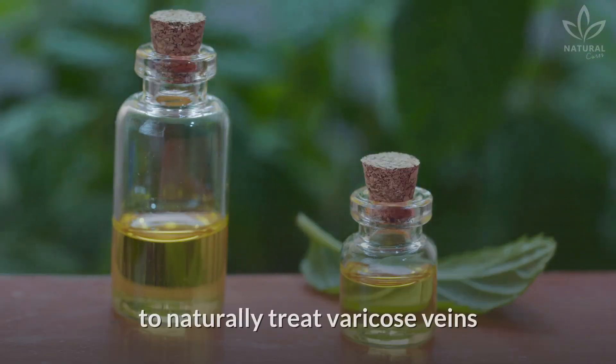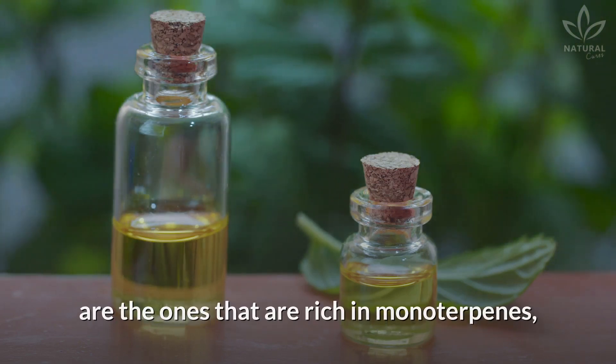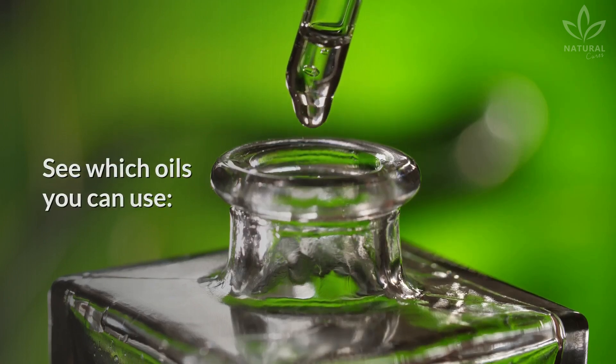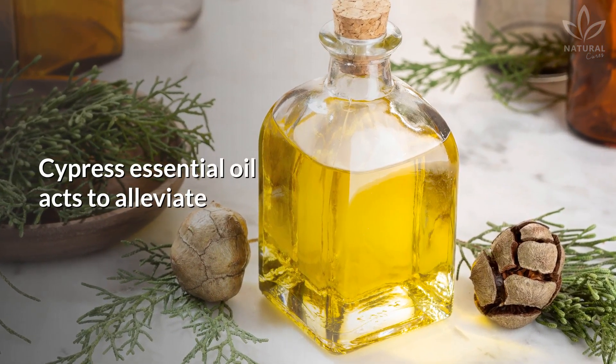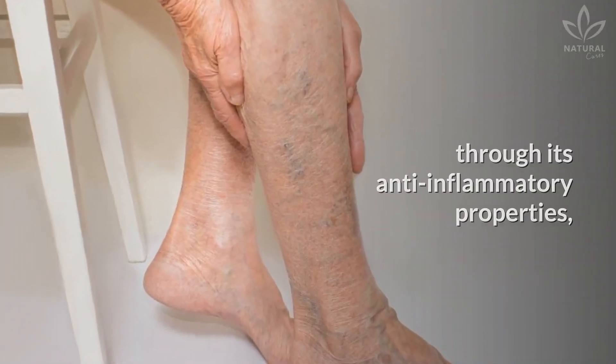The oils that can help you to naturally treat varicose veins are the ones that are rich in monoterpenes, found in flowerless plants. See which oils you can use. Cypress essential oil acts to alleviate and reduce the occurrence of varicose veins through its anti-inflammatory properties.